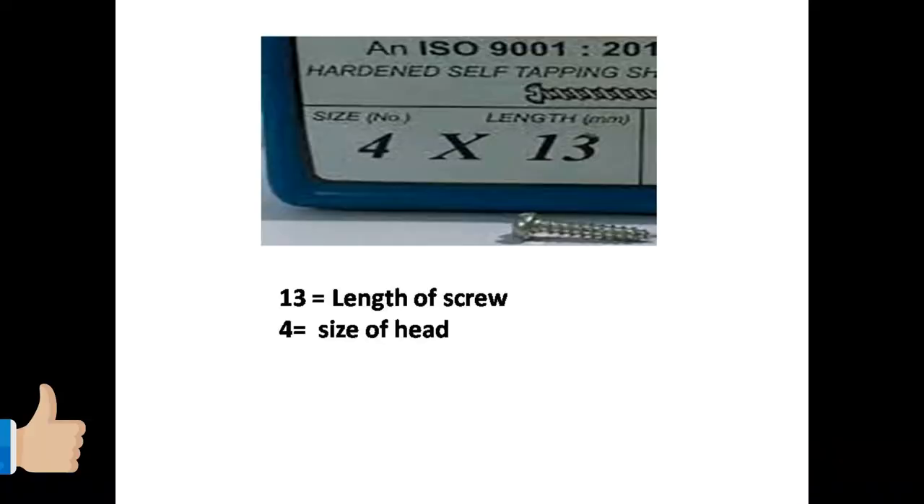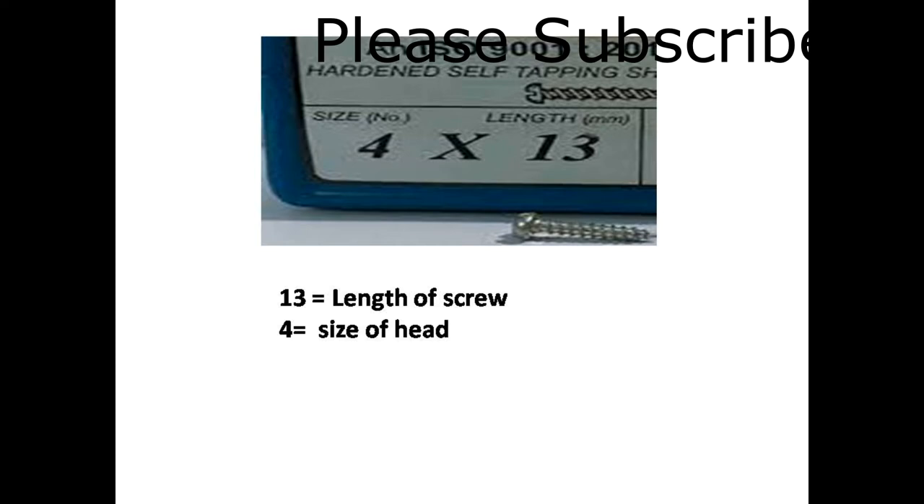A screw has a number. For example, number 3 has a third number, and under number one, after a third number, is 4 or 5. The third number is actually made as different. The screw marking shows that the number is 4 or 5.